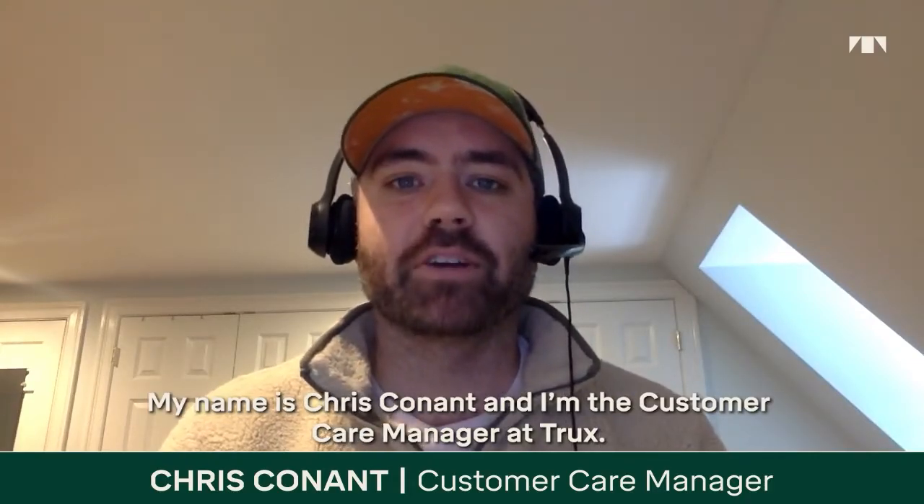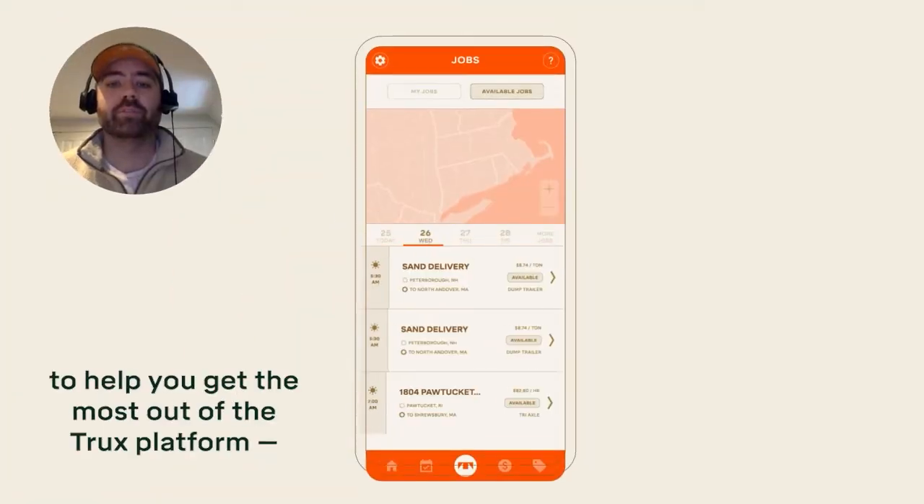Hello, welcome to our Trucks Tips video. My name is Chris Conant, and I'm the Customer Carrier Manager at Trucks. I'm here with another Trucks video to help get the most out of your Trucks platform.